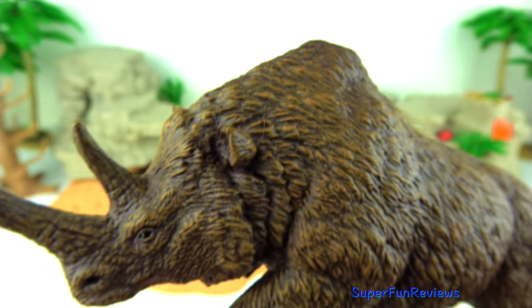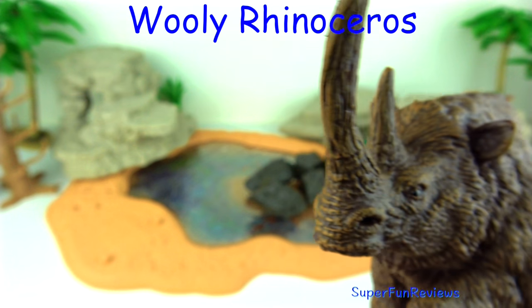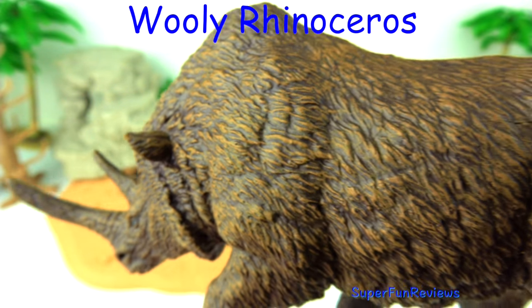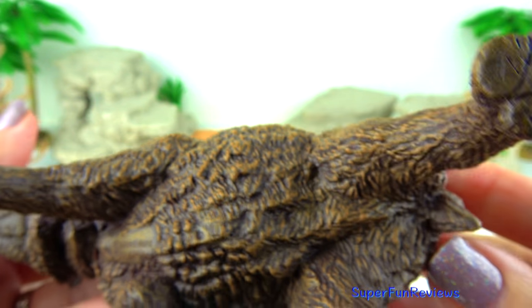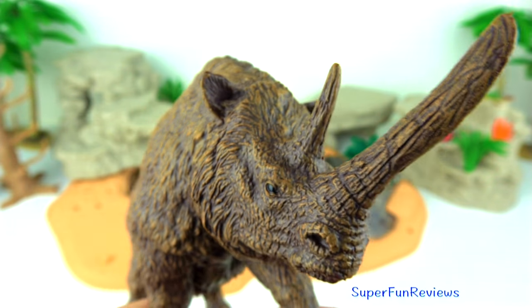The woolly rhinoceros is an extinct species of rhinoceros that was common throughout Europe and northern Asia. It became extinct about 10,000 years ago at the end of the last ice age. It lived at the same time as woolly mammoths. It was well adapted to the cold.